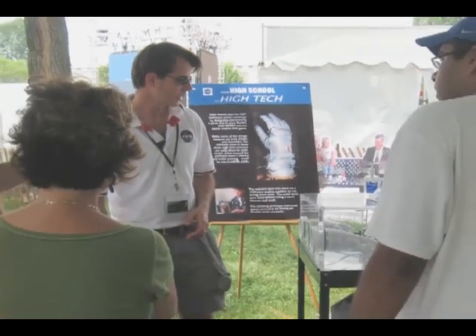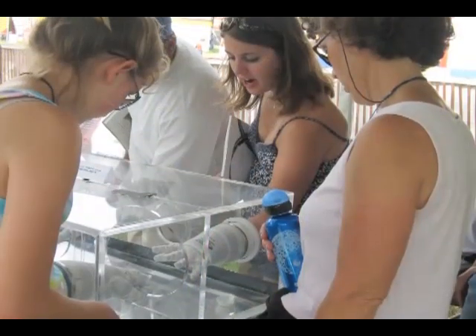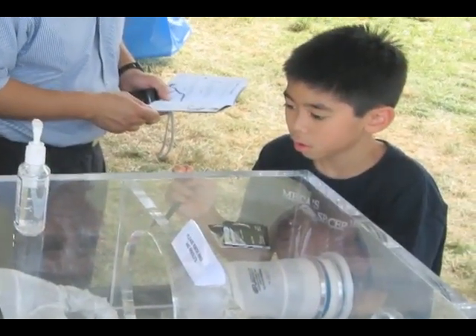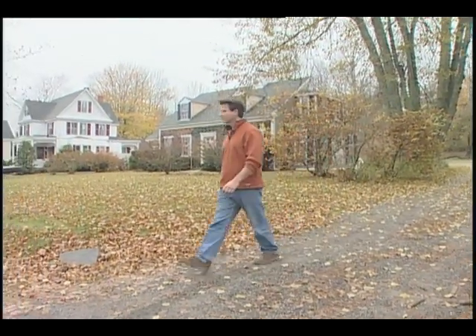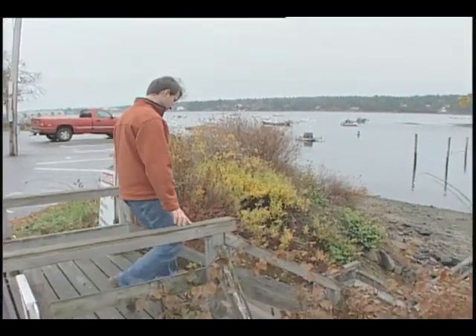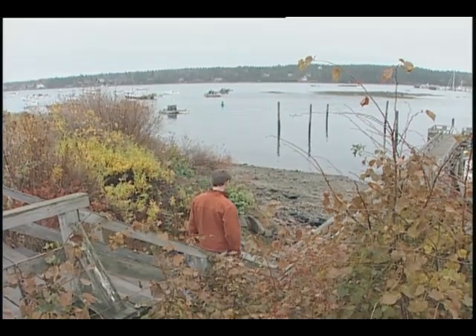After the competition, he returned to Southwest Harbor to start his own company, focused on developing more flexible spacesuit elements based on his glove and streamlining the production of made-to-fit spacesuits. But he returned with more than that — he returned with the satisfaction of creating and sharing a real hands-on solution to one of human space exploration's toughest challenges.